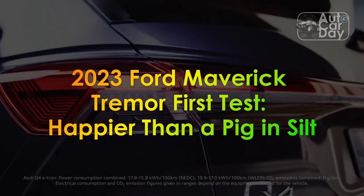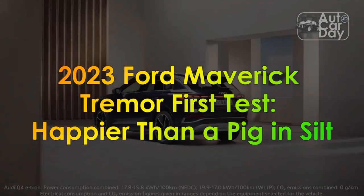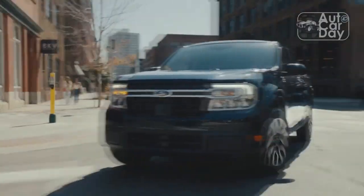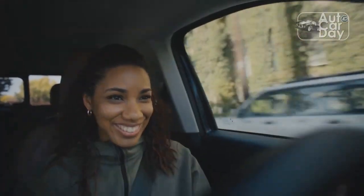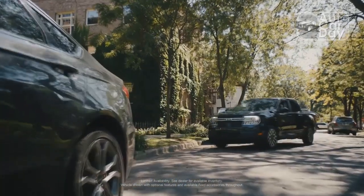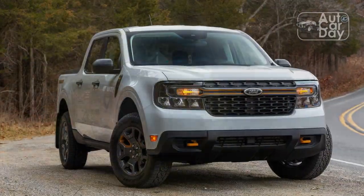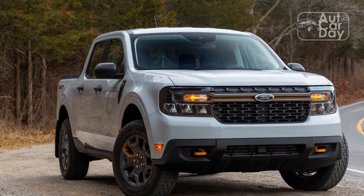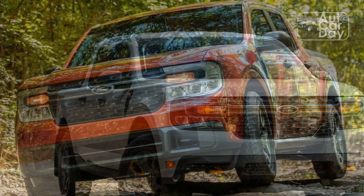2023 Ford Maverick Tremor first test: happier than a pig in silt. Pros: competent in the dirt, civilized on the road, easy on your wallet. Cons: side-to-side suspension stiffness, low price requires sacrifices, engine is nothing special.